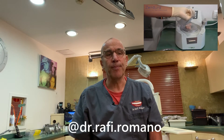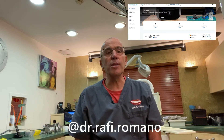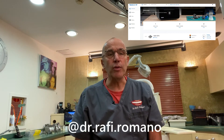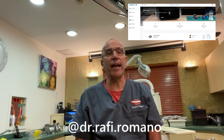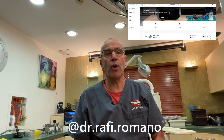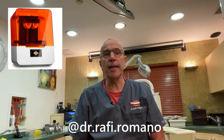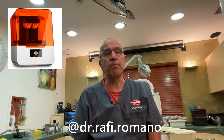This liner will help me bring the teeth back to where they were when I finished the treatment. I use my 3D printer remotely, so I can send files from other doctors or from myself and print directly from home to my office. So don't hesitate and buy your own 3D printer today.